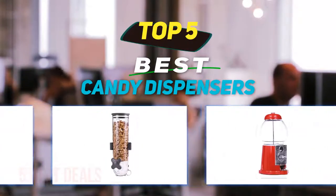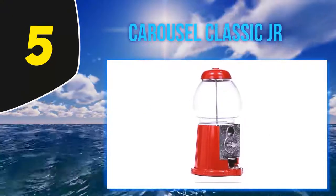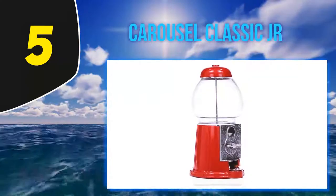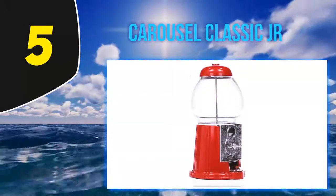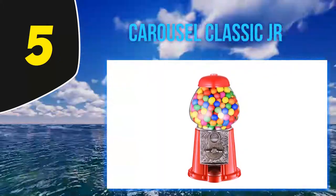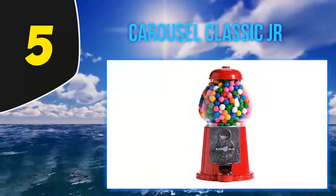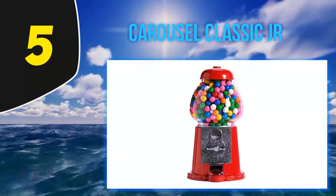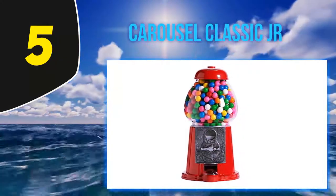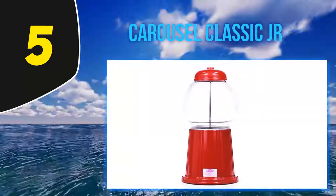Starting at number five, Carousel Classic Jr. Here is a candy dispenser that comes in an attractive design and has the ability to dispense candies of almost 0.62 inches. This includes a cast metal base and it has a coin mechanism to dispense the candies. Additionally, this can accept all types of coins providing you with better convenience.